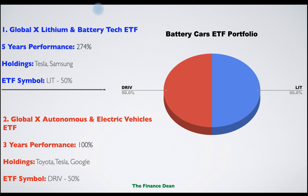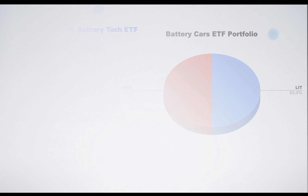The second ETF is the Global X Autonomous and Electric Vehicles ETF. This ETF provides exposure to companies involved in developing electric and self-driving vehicles — both software and hardware — as well as companies that produce electric vehicle components such as lithium batteries. The three-year performance is 100%, as it is a relatively new ETF. Famous holdings include Toyota, Tesla, and Google.